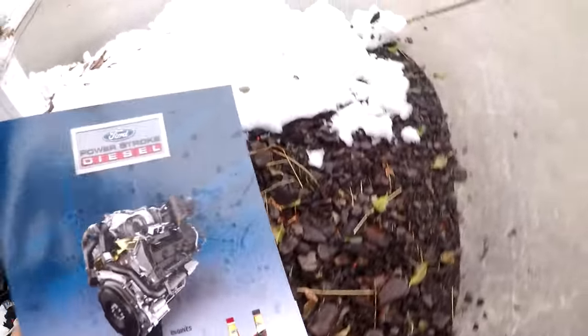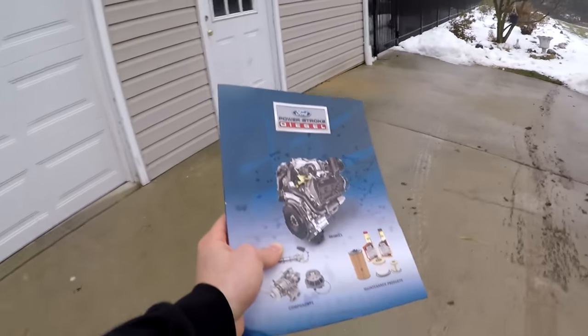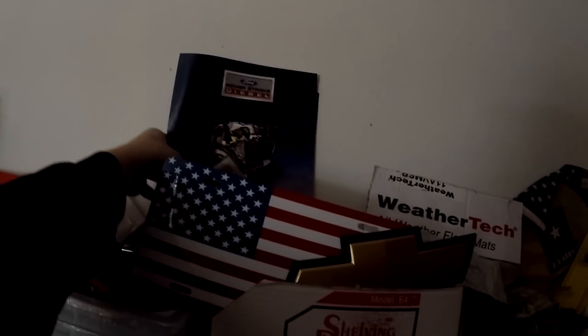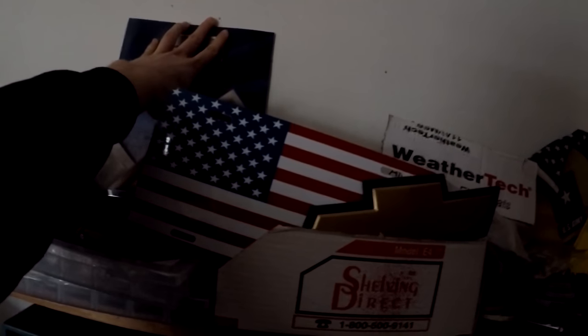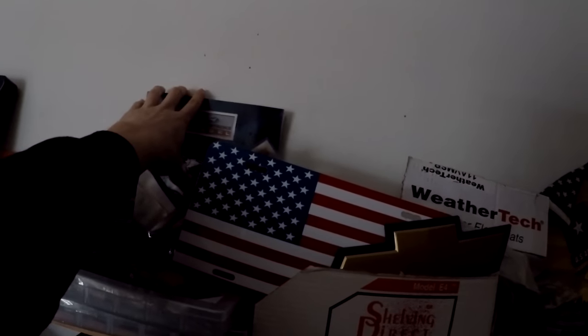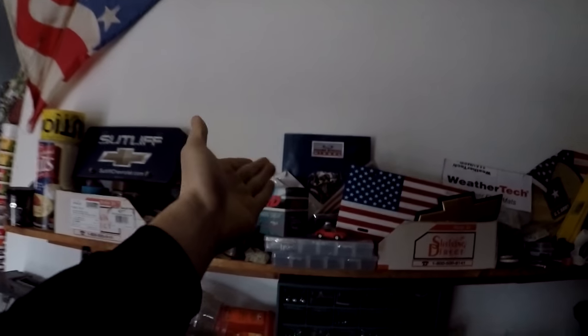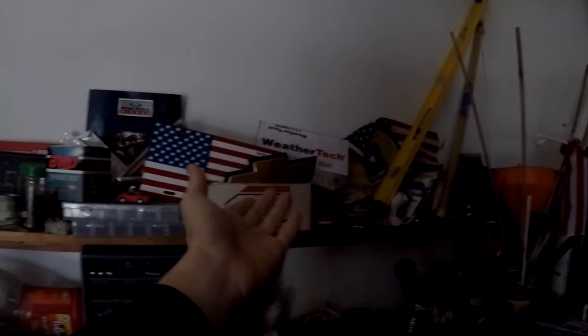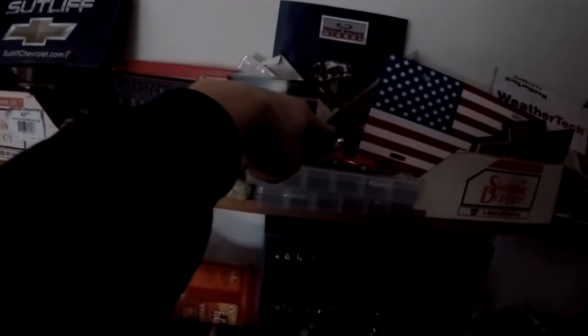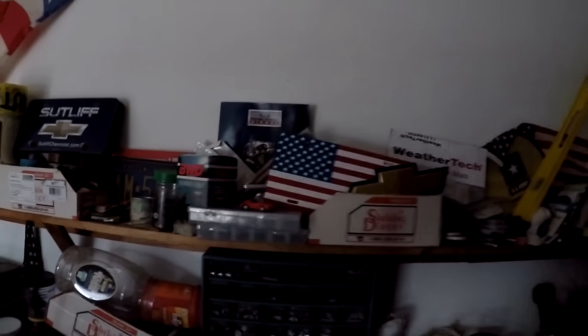All right, I'm just gonna run this over to the garage. There's the Silverado. It's a rainy day outside but I figured I'd find a place for this somewhere — probably up on the wall, or with all the other cool stuff. There we go. So we got a nice Power Stroke picture with all the other American stuff. We got the Chevy emblem, another Chevy emblem, a Ram one right there, and a Porsche car. It's looking pretty cool in here.